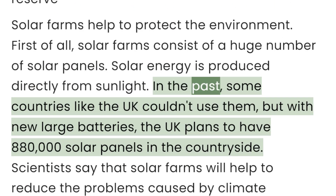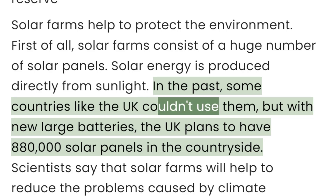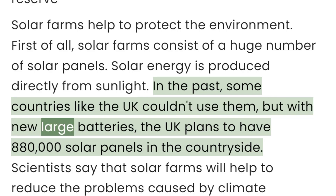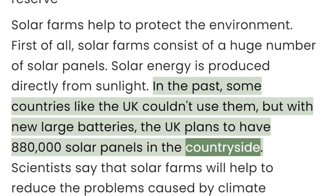In the past, some countries like the UK couldn't use them. But with new large batteries, the UK plans to have 880,000 solar panels in the countryside.